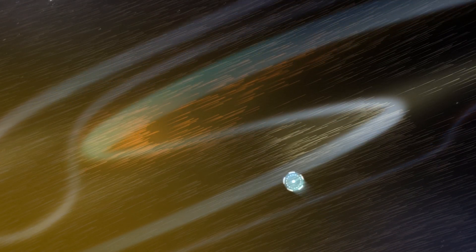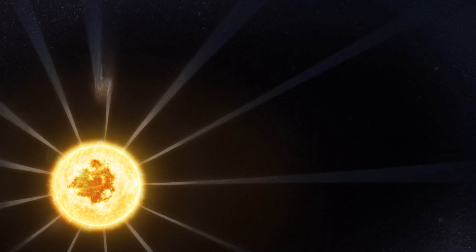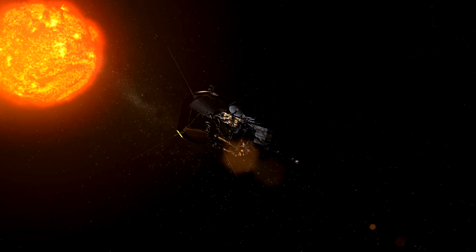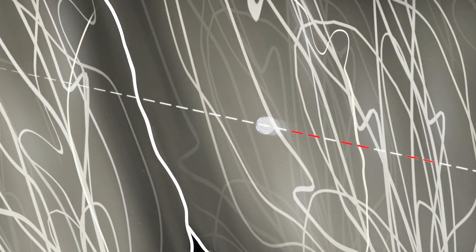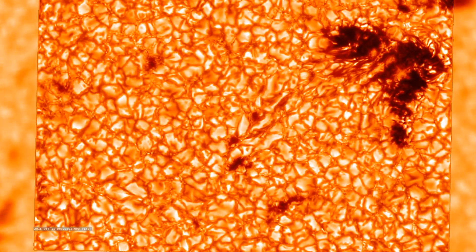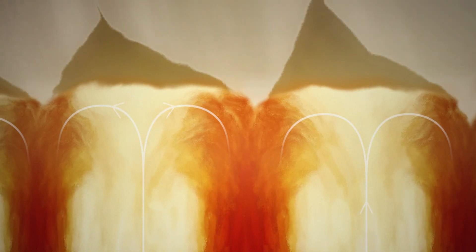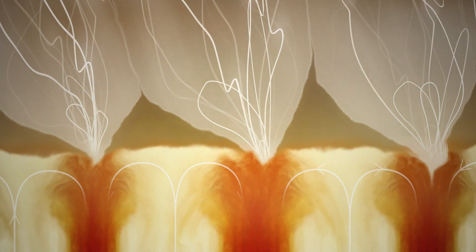Before entering the corona, Parker had seen kinks in the solar wind where it would momentarily double back on itself. Scientists called these features switchbacks, but no one knew how or where they formed. In 2021, the spacecraft finally tracked switchbacks to one of their origins. As Parker got even closer to the sun, it detected bursts of switchbacks. Scientists traced these bursts all the way to the visible surface of the sun. Here we see distinct cells — as heat rises beneath, these convection cells churn and create funnels of magnetic energy above the surface. Scientists found that switchbacks form inside these funnels before rising into the corona and beyond. Exactly how they form is still unknown.